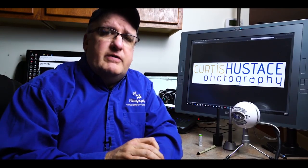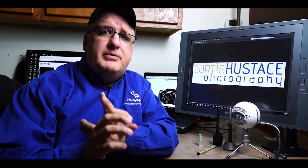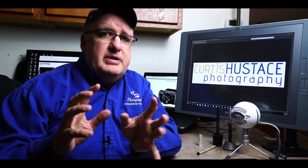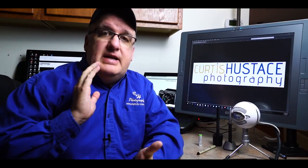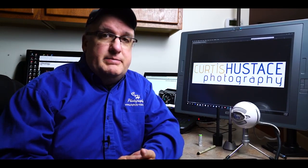Number one, we probably want some sort of image stabilization, whether it's optical or electronic. You're going to be moving around, it's going to be jostling around a bit, so we want to try to keep the images as stable as possible to not give the viewer motion sickness or nausea. If I see the camera moving around all over the place and not holding still, I get sick. So we want to try to keep it as steady as possible.